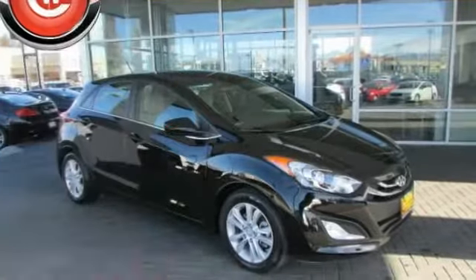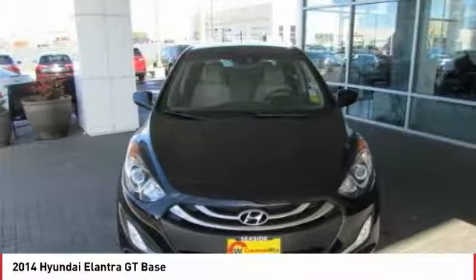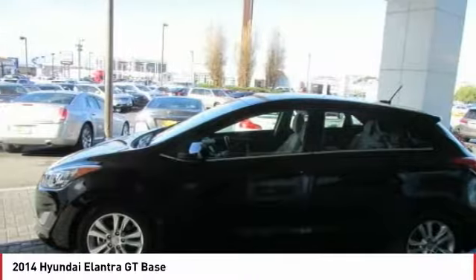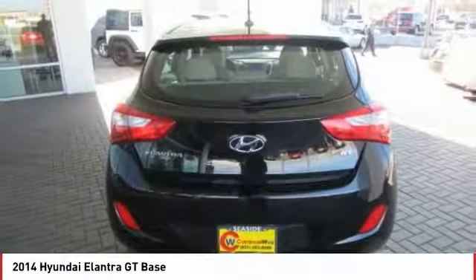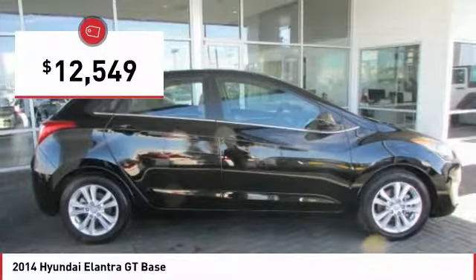Take a ride in the 2014 Elantra. The Elantra boasts the most interior room in its class and gets an exceptional 35 miles per gallon. With its luxurious standard features, the Elantra is an easy choice and is priced below $15,000.